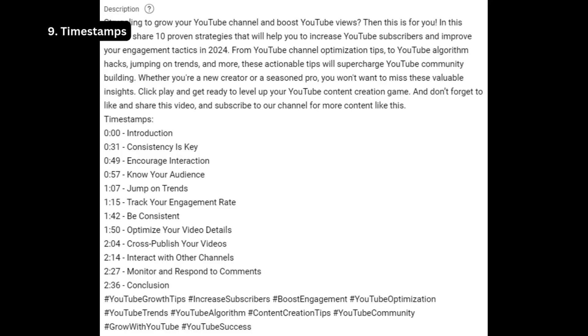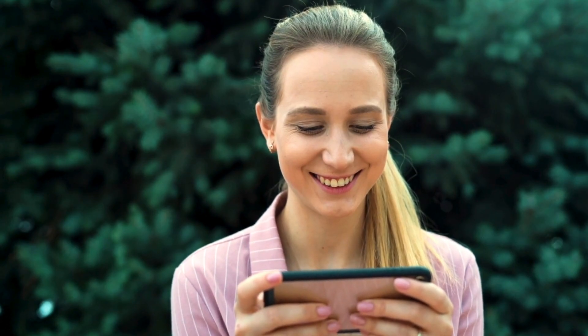Strategy 9: Timestamping. Add timestamps to your video description — viewers appreciate it because they can jump to specific sections easily, and it improves the overall user experience. For example: 0:49 Encourage Interaction, 1:42 Be Consistent, 2:04 Cross-Publish your videos.